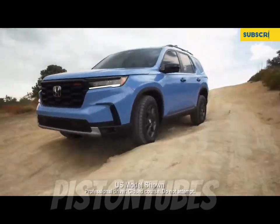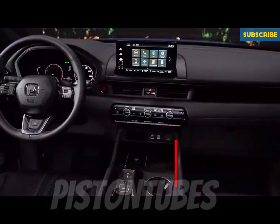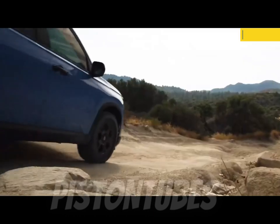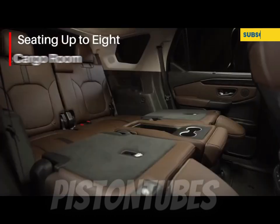The Pilot has been entirely redesigned for 2023, complete with updated styling to match the newest models in the Honda lineup, such as the smaller CR-V SUV and the Civic Compact Sedan and Hatchback. The all-new Pilot grows in price, now starting just over the $40,000 mark.